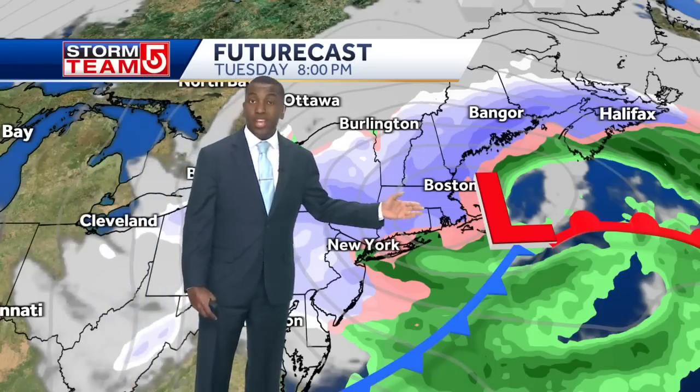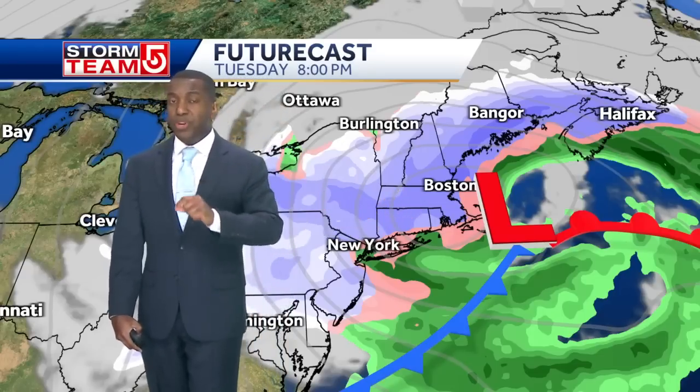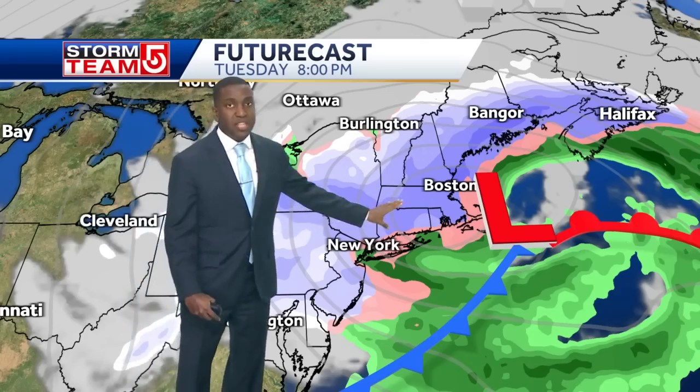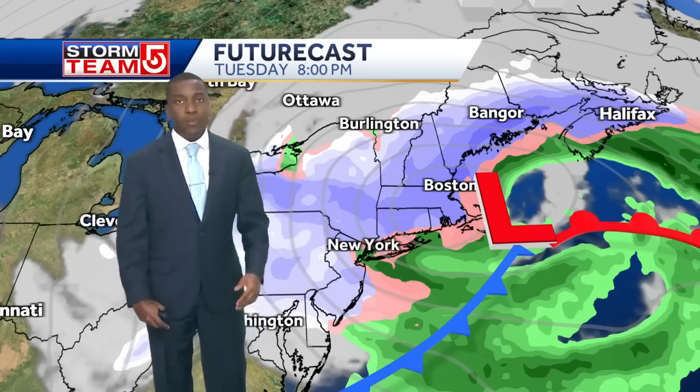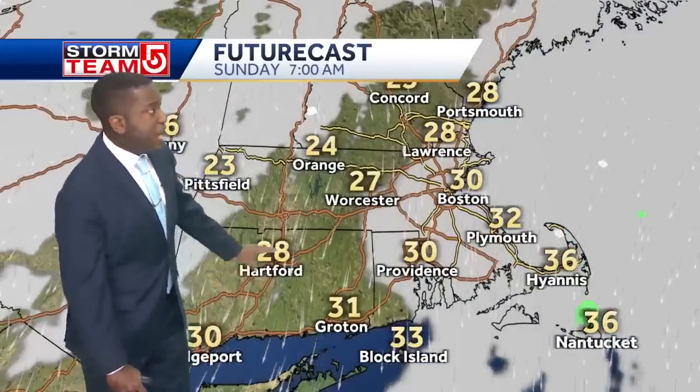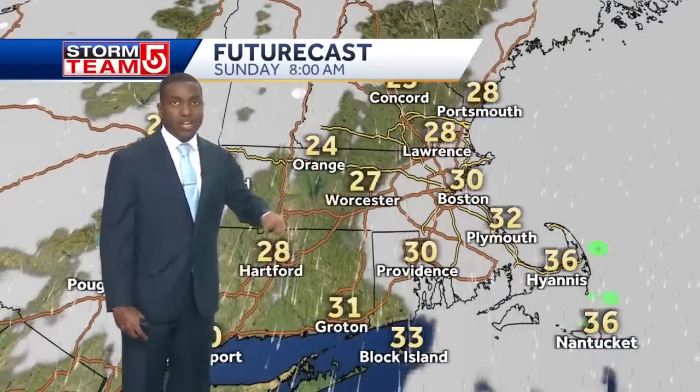This is where we'll get our best chance for some accumulation, but it will be very short-lived because this storm will be at its peak by Tuesday morning. By the time we get to Tuesday evening, it will be losing quite a bit of strength. So now we're going to fast forward a bit — Sunday looking great.